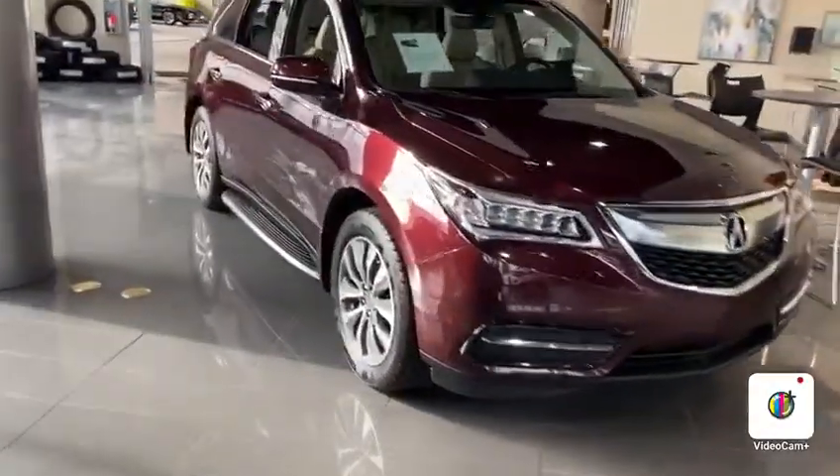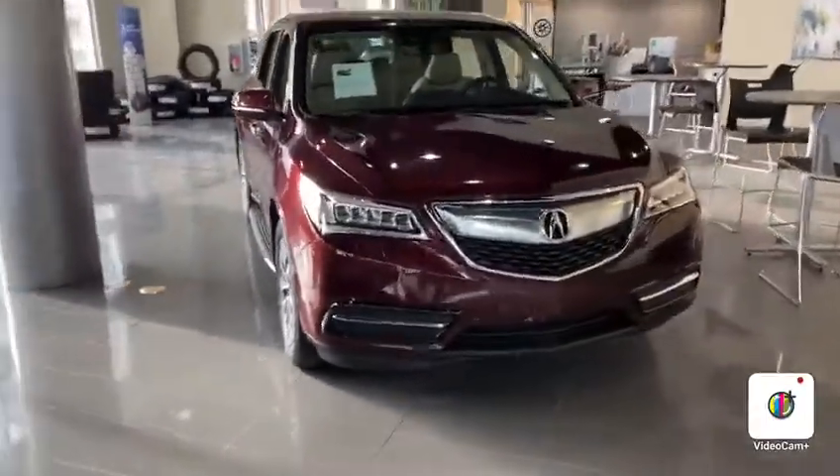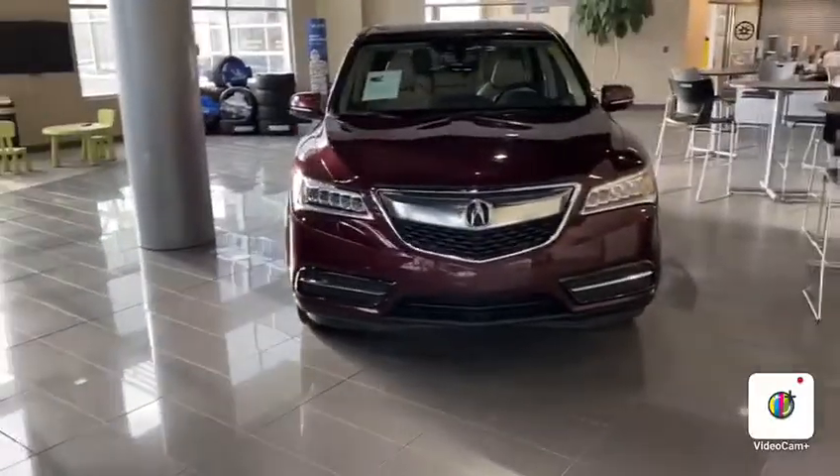This one's a Tech trim, but the rims are pretty similar to like an Elite model as well. You have the headlight wipers in the front too, which is awesome. And then your daytime running LED lights there.